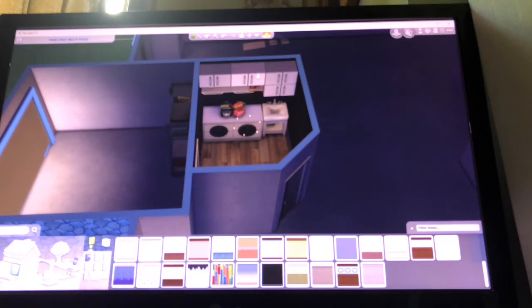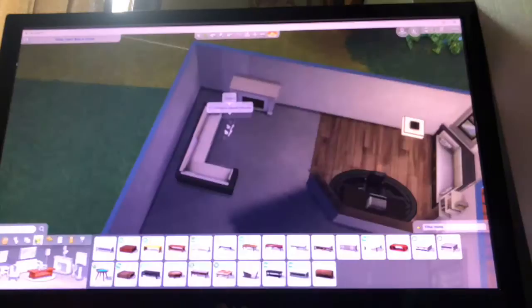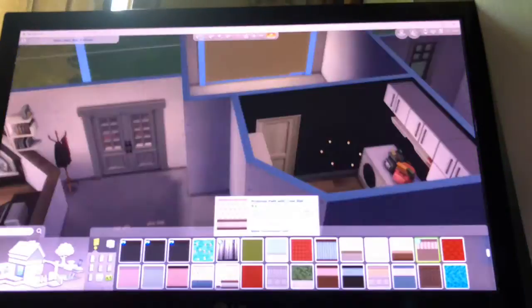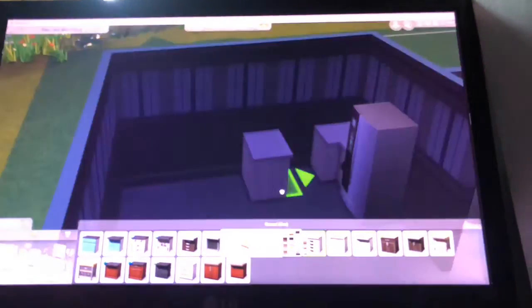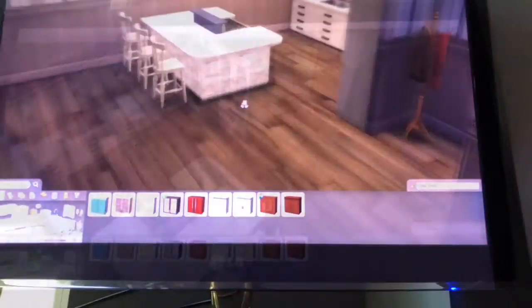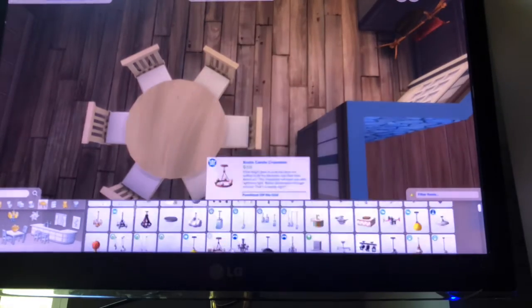Bella ONG left me a challenge that I don't want to do — she's gonna make me suffer. I'm going to attempt the one by one challenge in the speed build, which is not going to go well at all. Did you guys see the office space where the computer desk is? That was originally supposed to be the dining room.